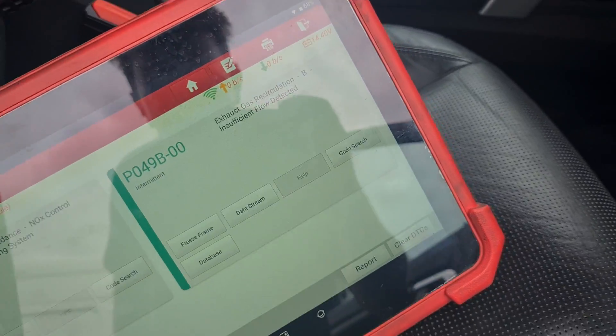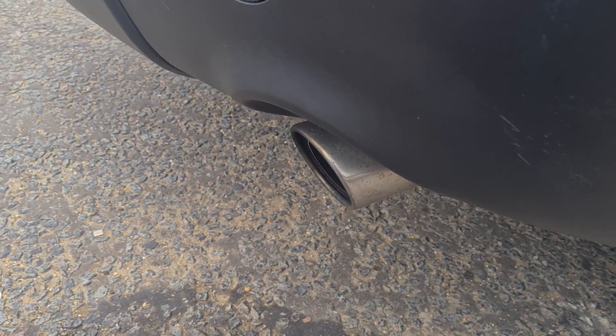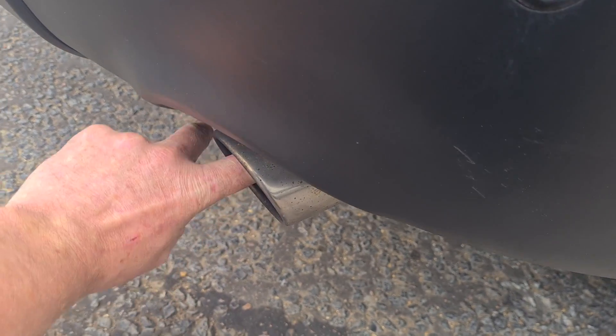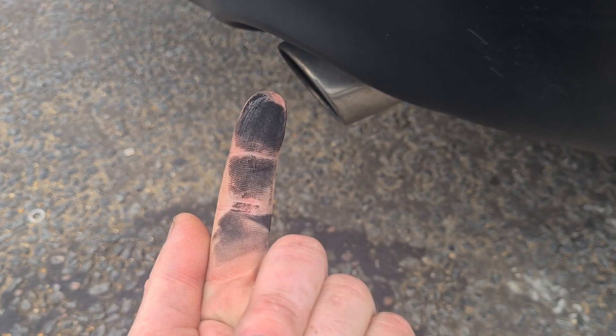Exhaust recirculation insufficient flow — why does it happen? Why does it come back so quickly? So before you change the DPF, give your finger a rub around in the exhaust. If it looks like that, then your DPF is cracked.